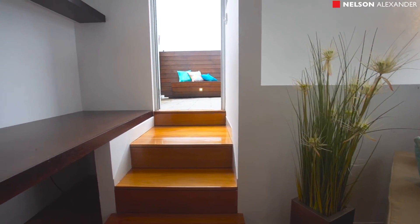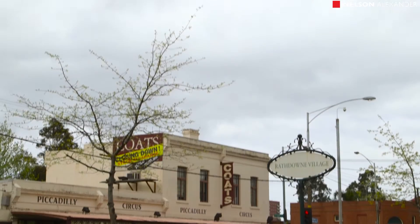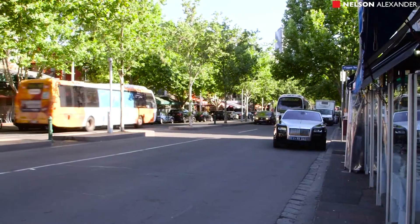The en-suite opens to a wide bluestone-tiled terrace with stunning views over North Carlton to the CBD. This property has one of the area's best addresses, close to Rathdowne Village, Princess Park, schools and transport.